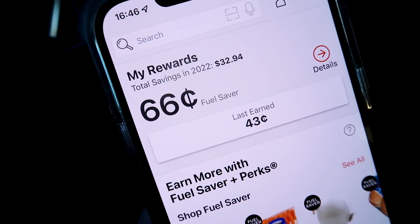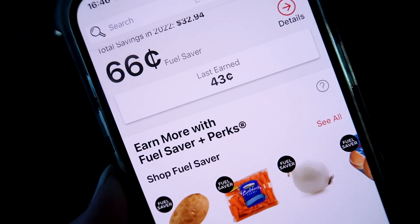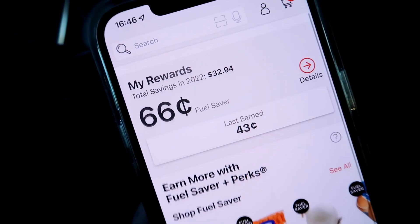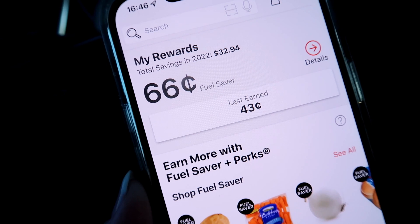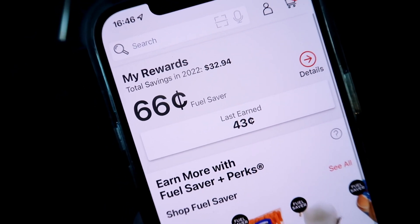Essentially if I went to fill up 10 gallons of gas, 60 cents off per gallon would give me over $6 off on my gas. Typically I get way more than that — sometimes I've gotten a tank of gas for like $10 or $20, so definitely check that out as well.